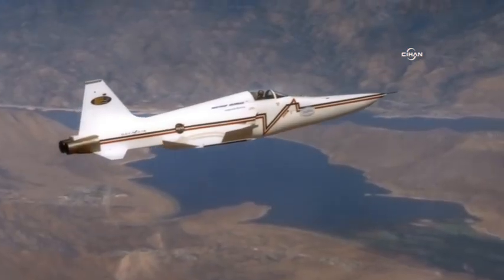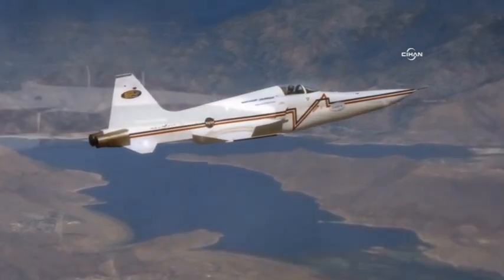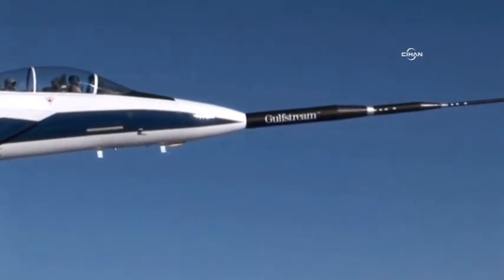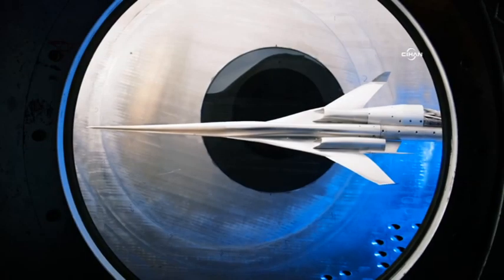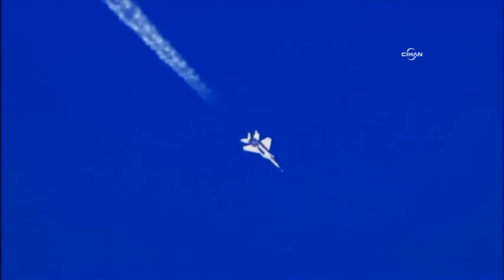Sonic boom reduction has been pursued for many years. But recently, NASA and its partners have made a number of significant advances that bring the goal much closer. New boom reduction aircraft shaping tools have been developed and validated by analysis, wind tunnel testing, and flight experiments.